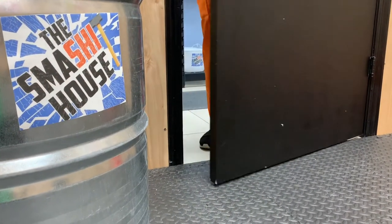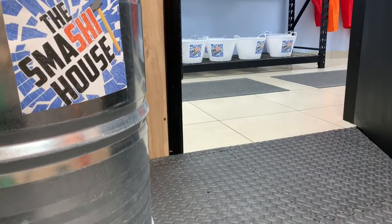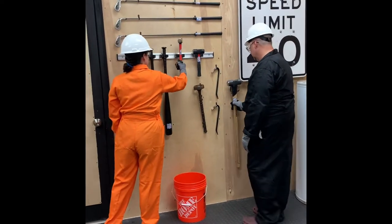Closed-toed shoes are required by all participants when entering any of our smashing rooms. The door to your Smash It room should remain closed at all times. Please feel free to choose the weapon of your choice.